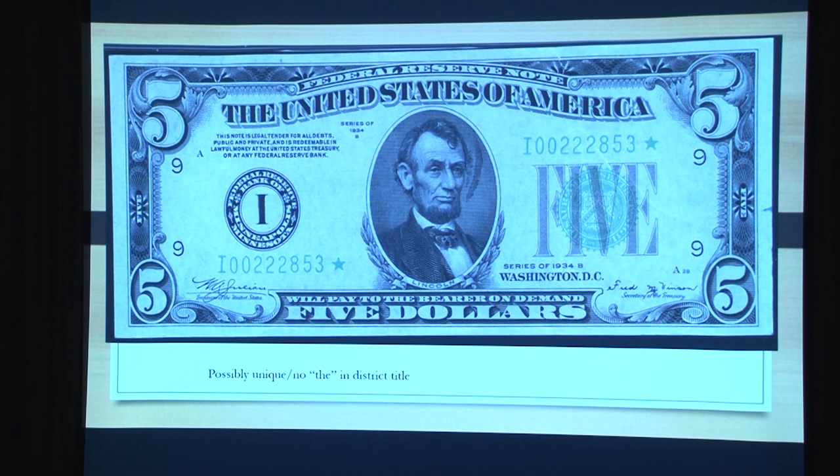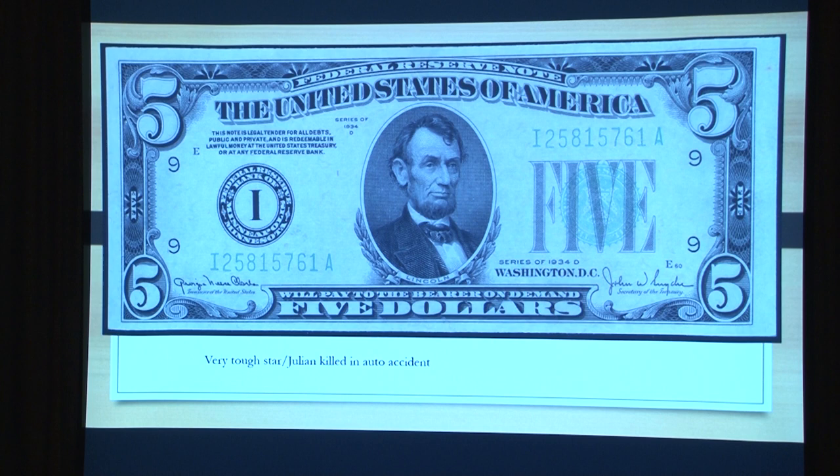At this point Harry Truman comes in, and Morgenthau says, I'd like to go over and work on the Nuremberg stuff. Truman said no, so he resigned about a month before the A-bomb got dropped. Fred Vinson was a friend of Truman's, so Truman appointed him as Secretary of the Treasury. But then Julian died — he was hit by a car in 1949. He'd been the treasurer all through the Roosevelt administration, four terms of Roosevelt and Truman's terms, a very long time. This is a very tough star.